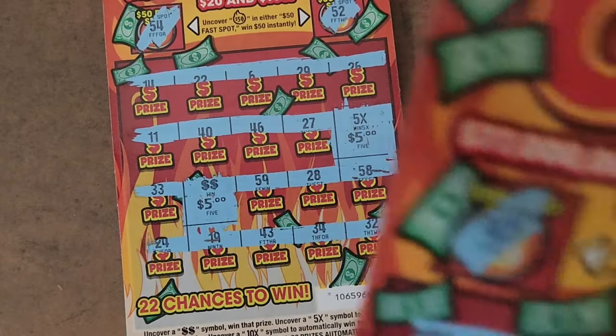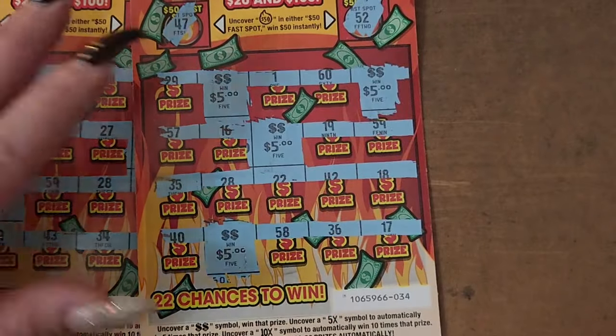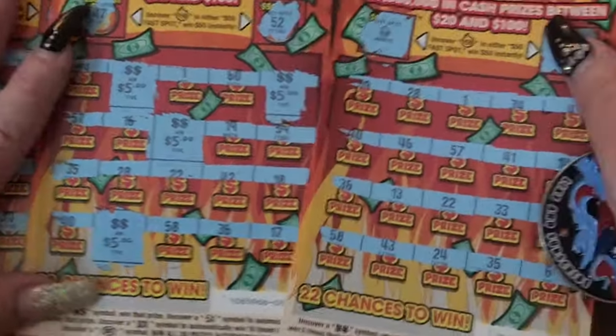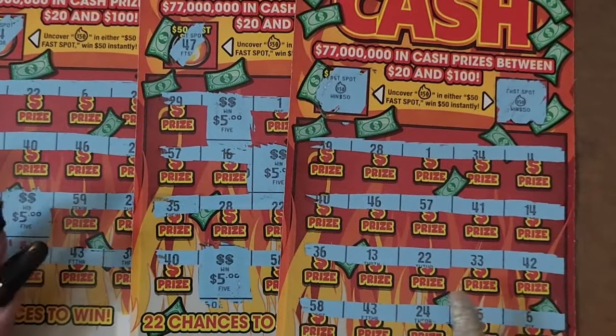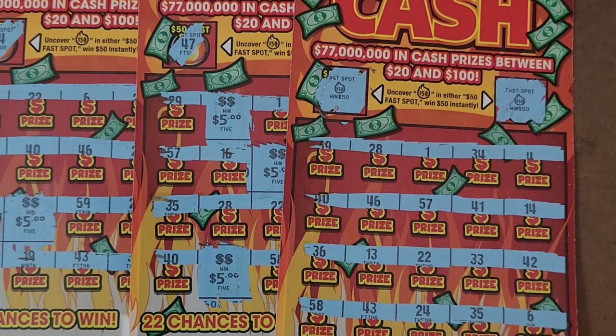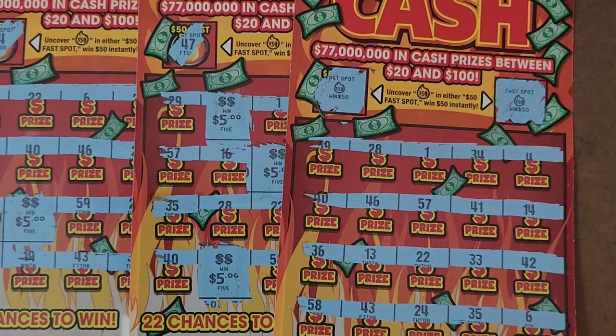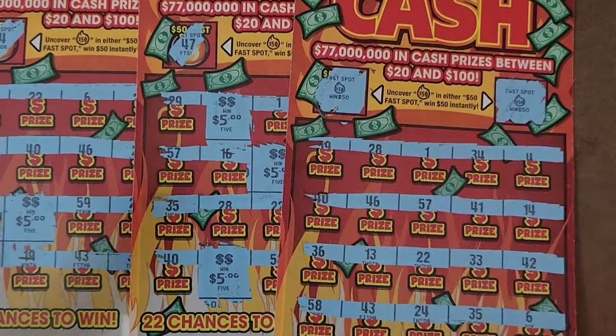Out of five tickets scratched: on ticket 33 we got a $30 win, on ticket 34 we got a $20 win, and on ticket 35 we got the $100 win. So we have a profit session — $100 over what I spent. $150 back out of $50 spent. Thank you so much for watching. Please be sure to like, comment, and subscribe.